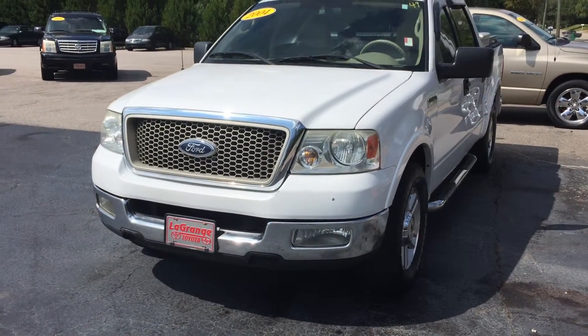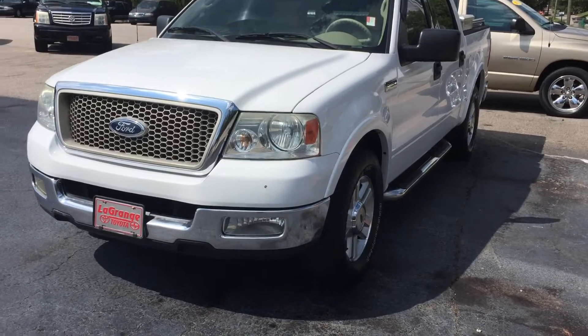Hey, it's Wayne with Granks Toyota. I wanted to show you this 2004 Ford F-150 Lariat.